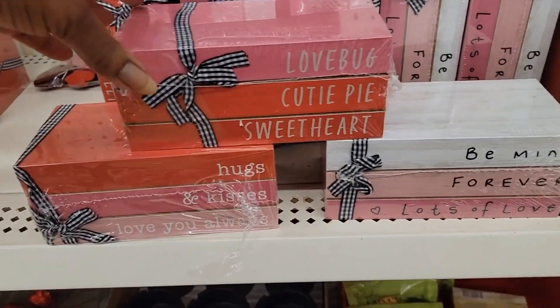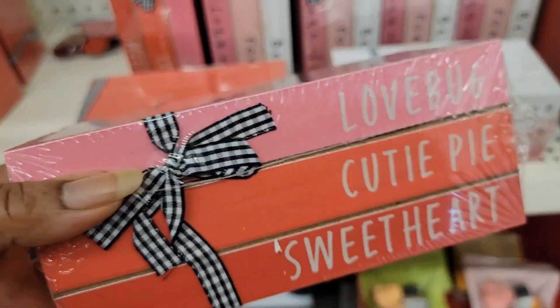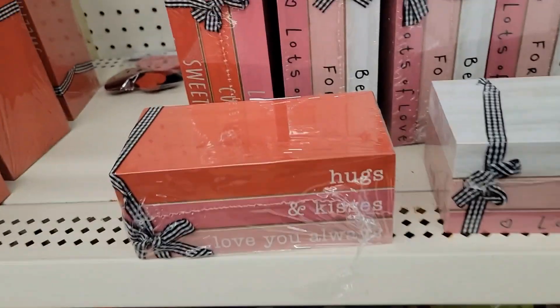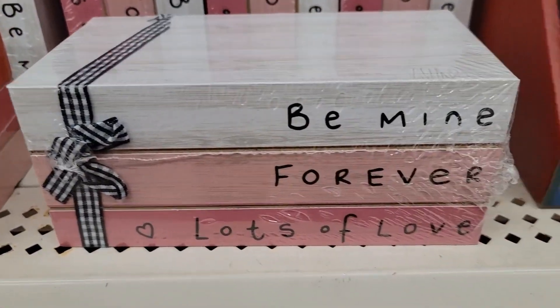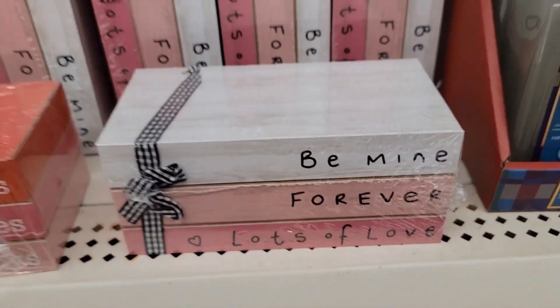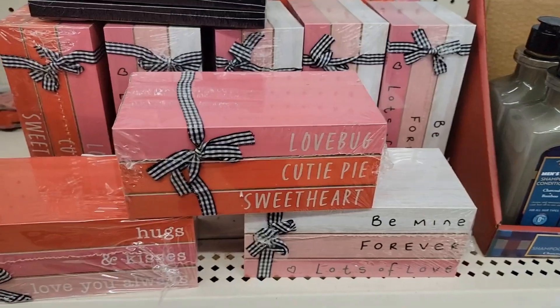I got these cute little bookmarks or book holders — looks like a stacked book. This one says 'love, love, cutie pie, sweetheart.' That one says 'hugs and kisses, love you always.' This one says 'be mine forever.' Lots of love. Those are cute — we could probably go home and make our own, right?